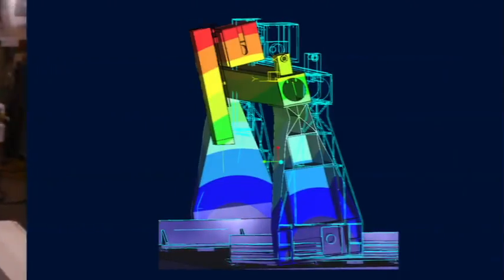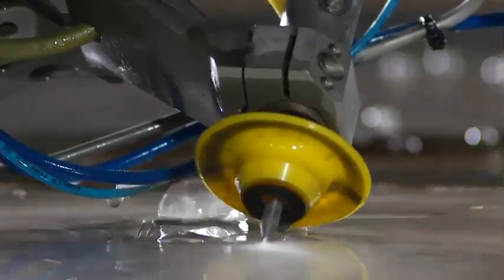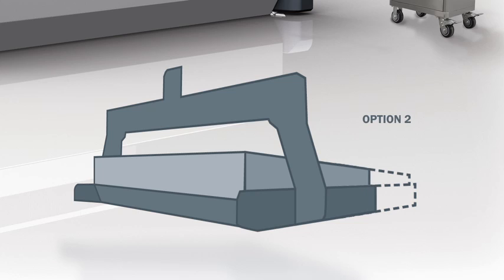The Mach 4 is made up of precision machined and thermally stress relieved solid steel casting for rigorous use day in and day out. Its modular design allows you to get the Waterjet that is the right size for your application.